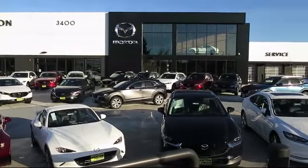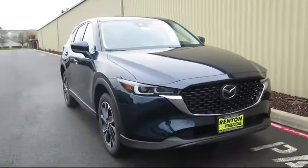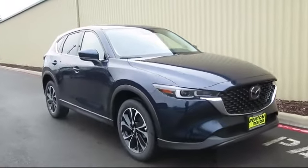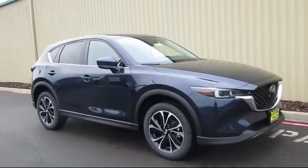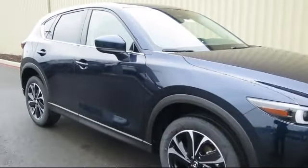Welcome to Walker's Renton Mazda. Here's a look at another vehicle from our great selection of cars, trucks, and SUVs. It comes equipped with distance pacing with traffic stop-go, power liftgate rear cargo access, leather and metal look steering wheel, and leatherette door trim inserts.